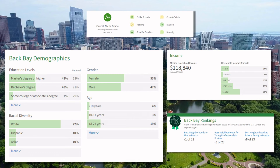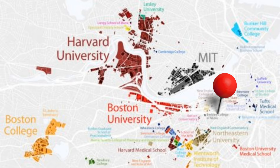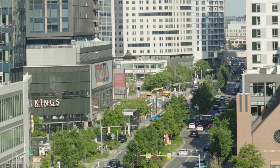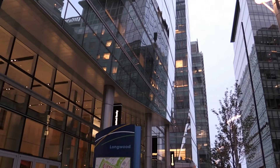According to Niche, the median age in Back Bay is 33 years old, and the majority of residents, about 62 percent, have a bachelor's degree or higher. One Dalton is close to schools such as MIT, Harvard, Berkeley, Northeastern, Suffolk, and Everson, as well as its proximity to downtown Boston's Financial District, the Seaport District, Longwood Medical Area, and the various biotech and life science labs throughout Boston.